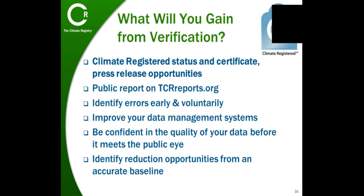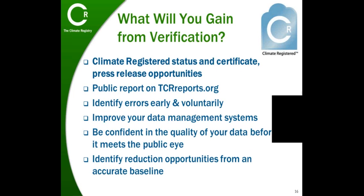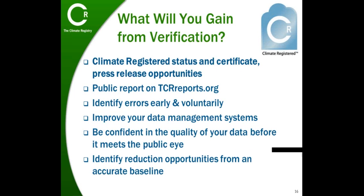Finally, when you know your data and baseline are accurate, you'll be able to make good decisions about reduction opportunities, connect your purchases and consumption to monetary savings, and compare performance across the facilities in your inventory. The registry will publish your verified report on tcrreports.org, so please log in and check that out if you haven't already.